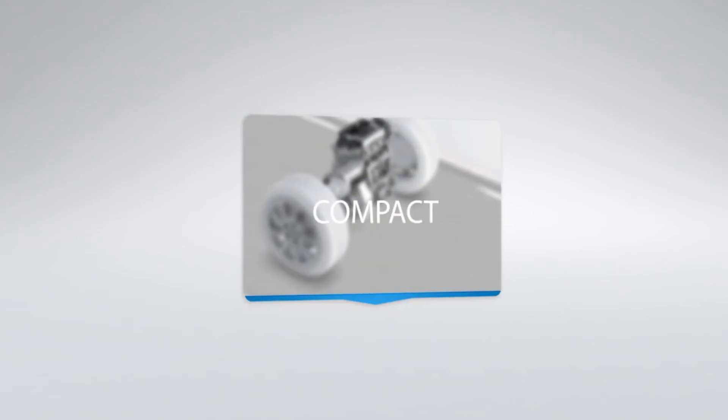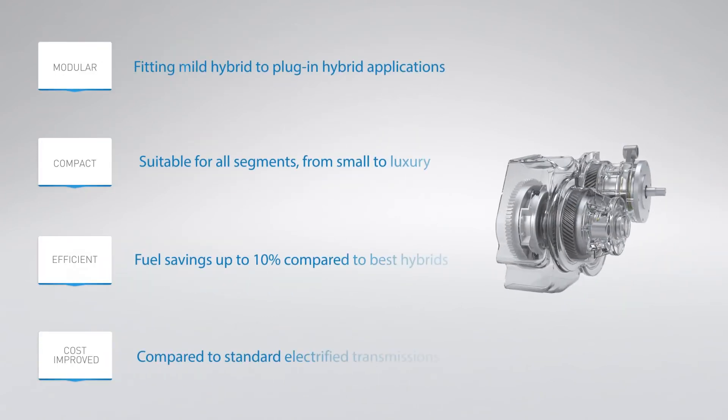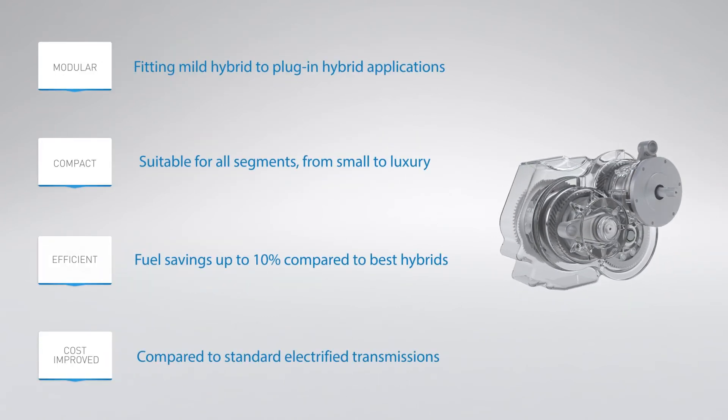This innovative transmission has multiple benefits over existing ones. It's modular, fits mild hybrid to plug-in hybrid vehicles, and a variety of electric motor sizes. It's compact and therefore suits all car segments. It saves up to 10% of fuel compared to best in-class hybrids, and it's fun to drive. Last but not least, it costs less than standard electrified transmission systems.